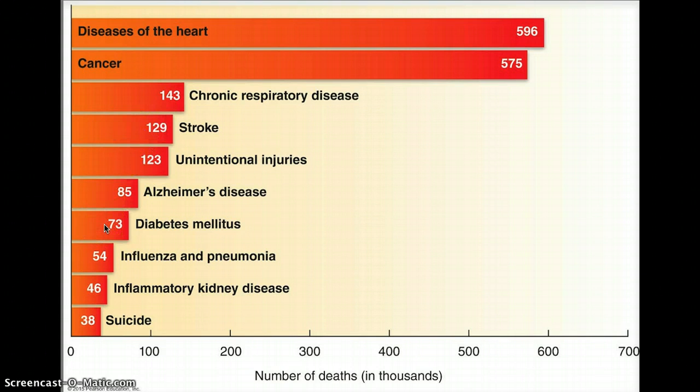are all strongly associated with poor nutrition. In addition, nutrition can also play a role in the development of some cancers. So we can see that nutrition plays a big role in how disease develops.